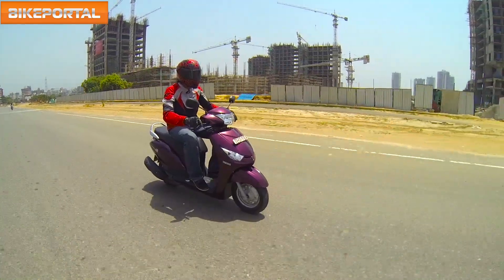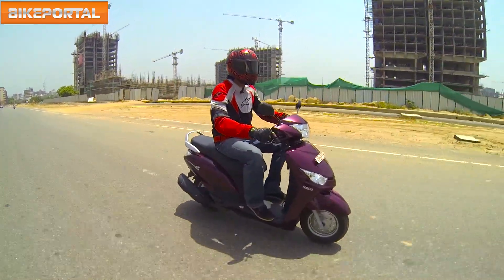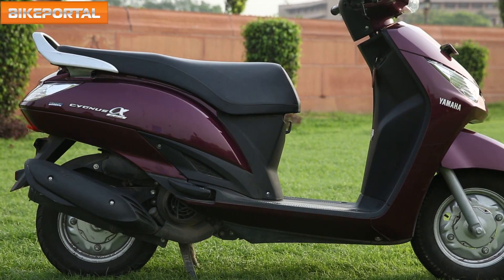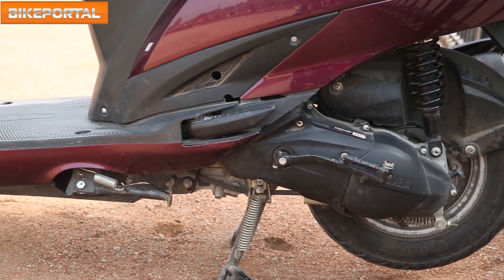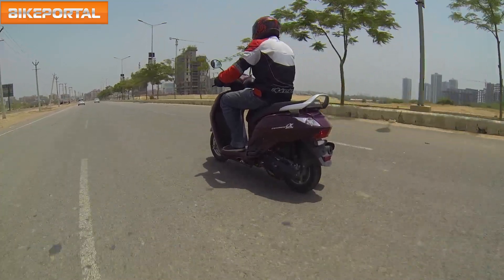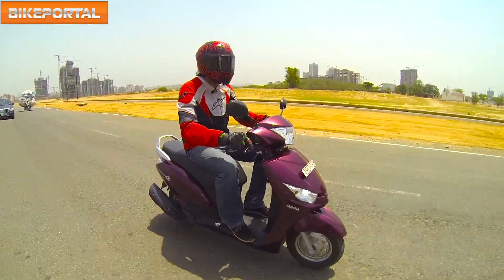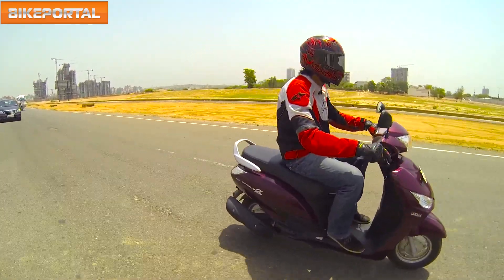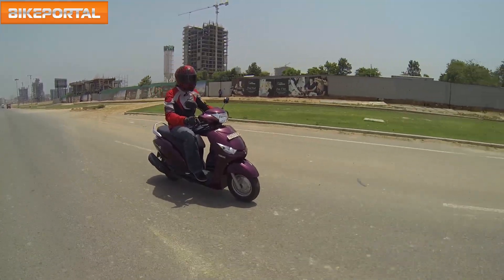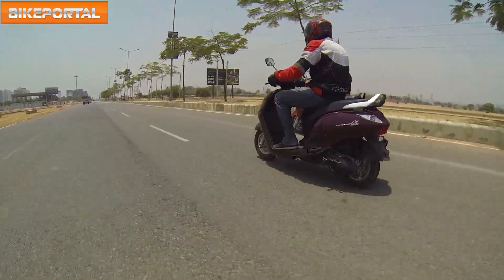So what is it about this scooter that we like the most? It is its engine, its brakes and the ride quality the Alpha offers. Its 113cc engine feels punchy throughout the rev range and is surely quicker than its rivals. The engine feels smooth and refined and doesn't produce any vibrations at all. Although its handling dynamics make it a confident scooter to ride, it feels really stable when tackling corners. And like its engine, the brakes too are impressive — they have the bite needed and are progressive in nature. It weighs only 104 kgs and hence its less weight gives it an edge over all its rivals in terms of quick acceleration.